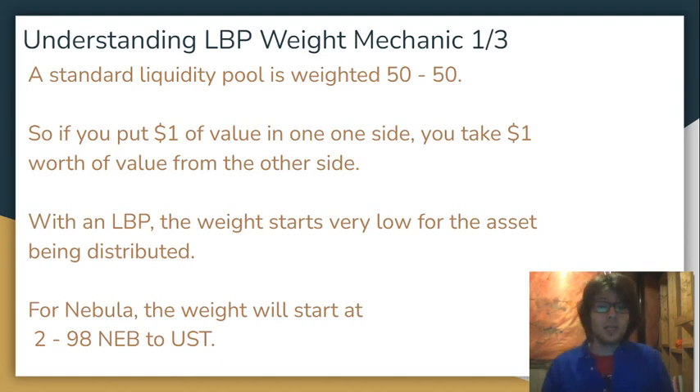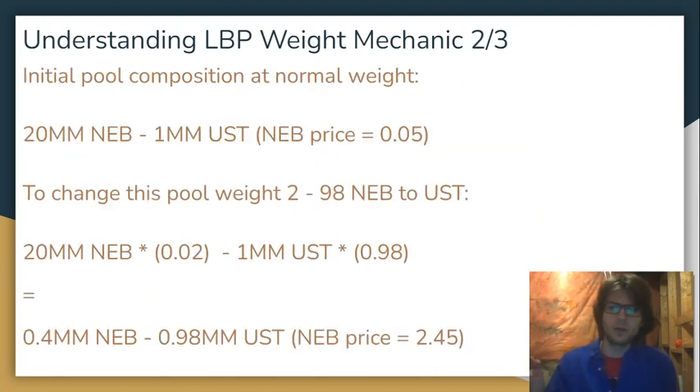With an LBP, the weight is not going to be 50-50. The weight is going to start 2-98 NEB to UST. So initially, the value of the NEB in the pool is going to be suppressed, and the value of the UST in the pool is going to be amplified. Let's look at what that means. This is going to be the composition of the LBP. When it starts on April 27th, there's going to be 20 million NEB and 1 million UST.